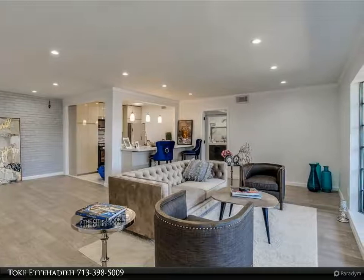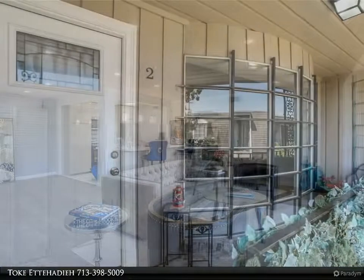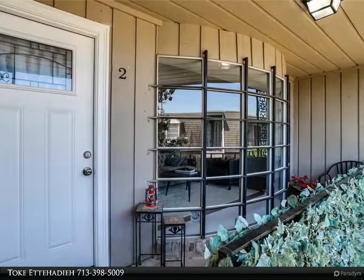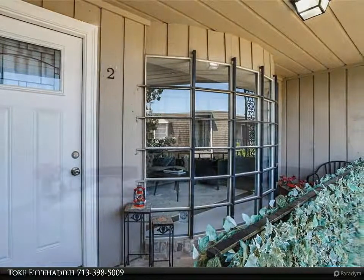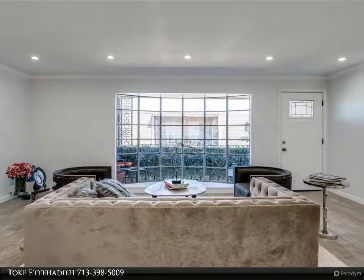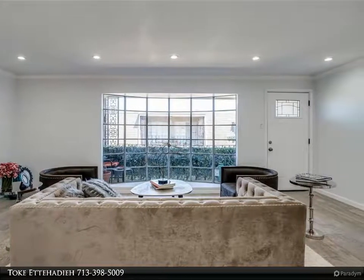Newly renovated one-story condo located on the second floor in the charming New Orleans-style community of Marble Arch Townhomes. Monthly HOA fees cover all utilities — water and electric. Close proximity to grocery stores Kroger and HEB, numerous restaurants, and shopping.